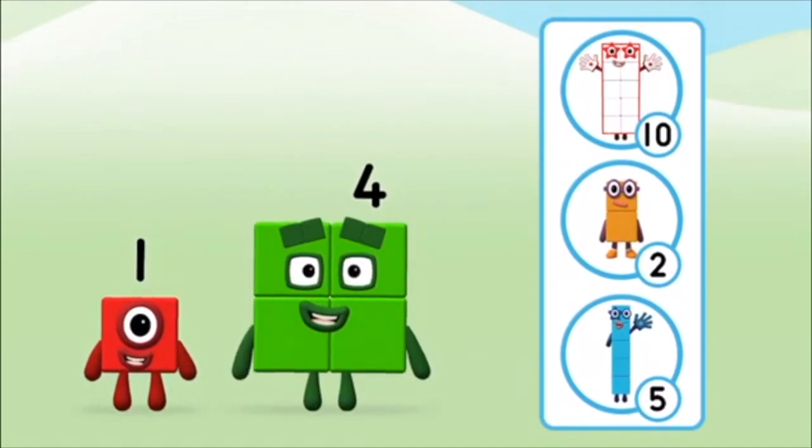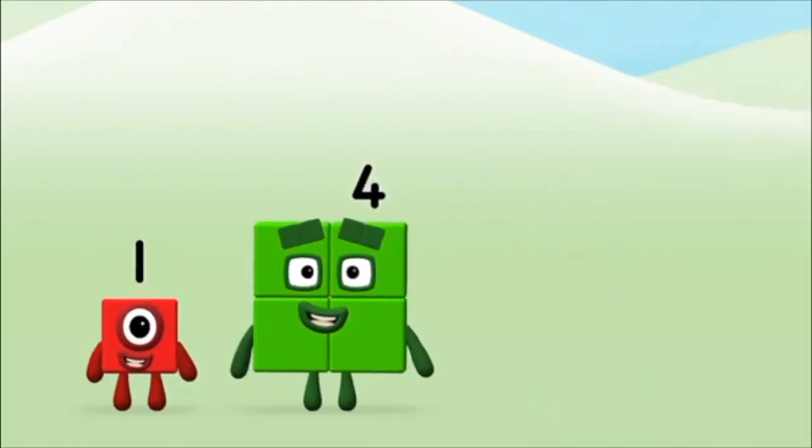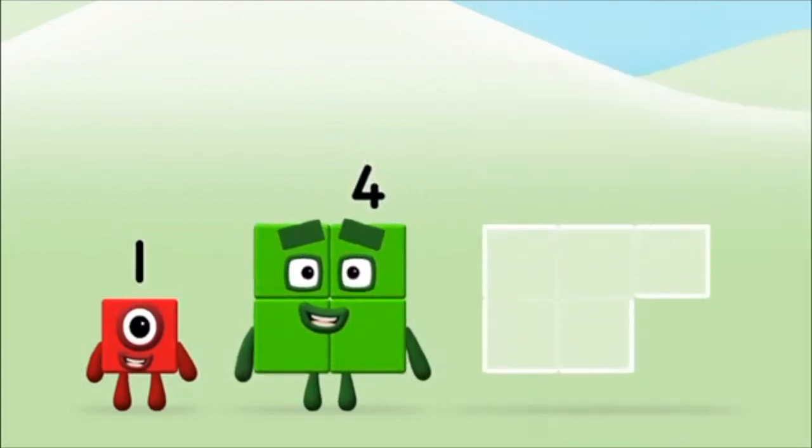What number block will you make when you add these two number blocks together? That's the correct answer! Add the number blocks together!